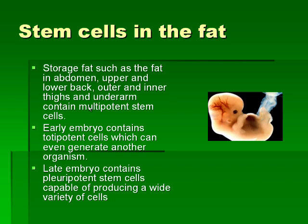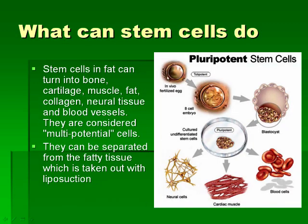We are all formed from one cell — the fetus is formed from a zygote, which is the most potent stem cell. In the early embryo, if you separate a single developing cell, that cell can actually develop into an entire organism. Fat contains stem cells which are multipotent — they can become bone, cartilage, muscle, fat, collagen, neural tissue, and blood vessels — many of the tissues required to regenerate and repair wear and tear.